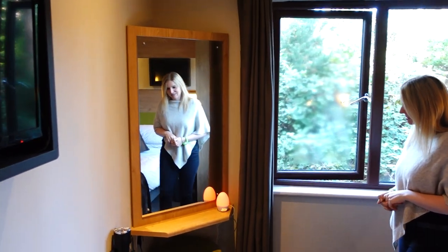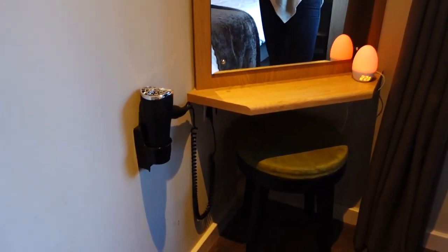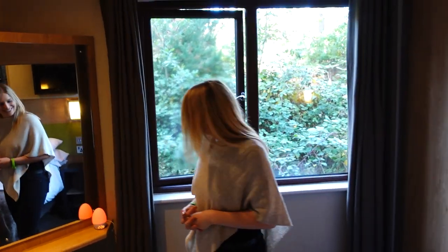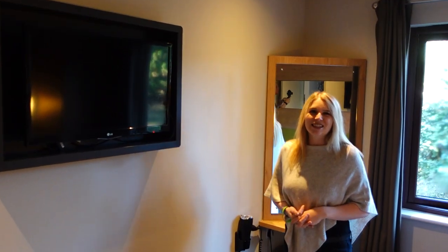In the corner there's a little vanity area — a kind of dressing table with a little stool, and a hairdryer is included. There's also a TV on the wall in this master bedroom with standard Freeview channels.